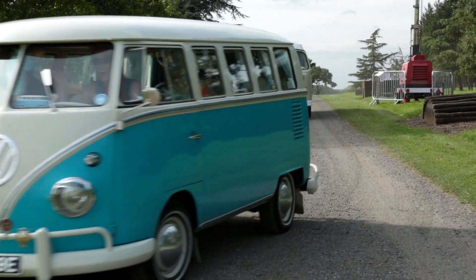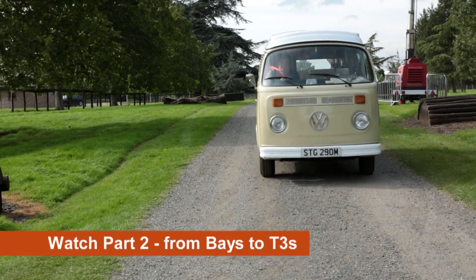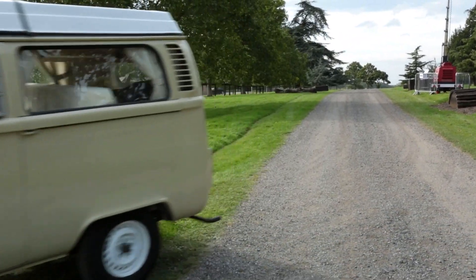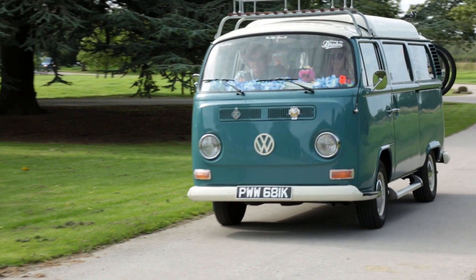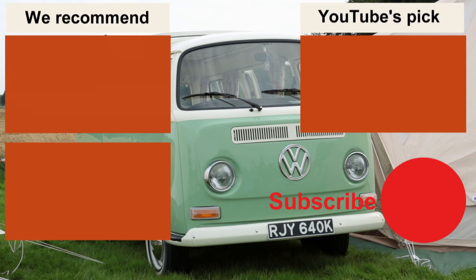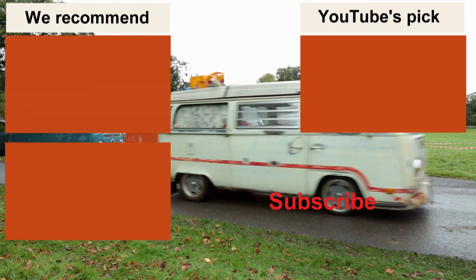For the next generation, the basic layout was about the only thing that was going to stay the same. The T2, or bay window transporter, was to become an even bigger seller and just as much an icon as the splitty had ever been. You can pick up this story of the Transporter's development in our next video, and if you subscribe and click on that bell icon, you'll be the first to know when each new video comes off our assembly line. Thanks for watching.